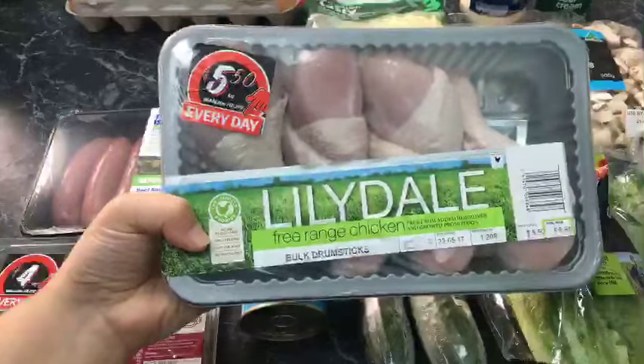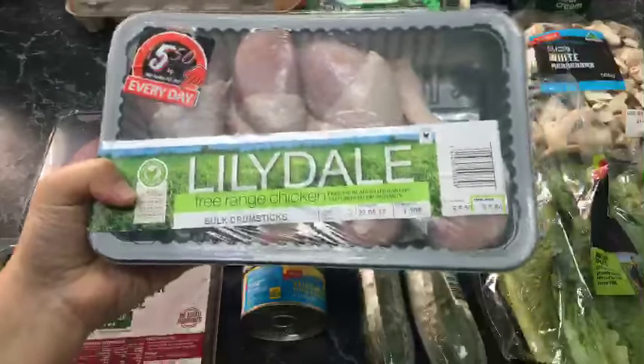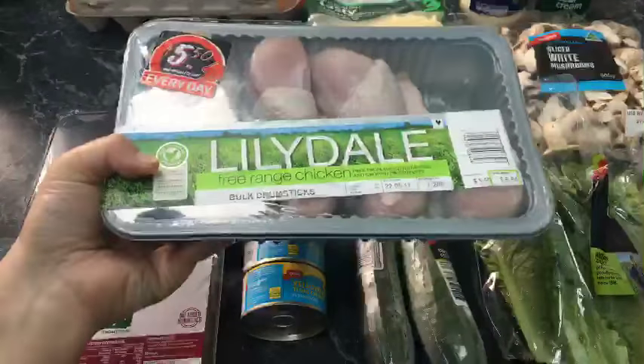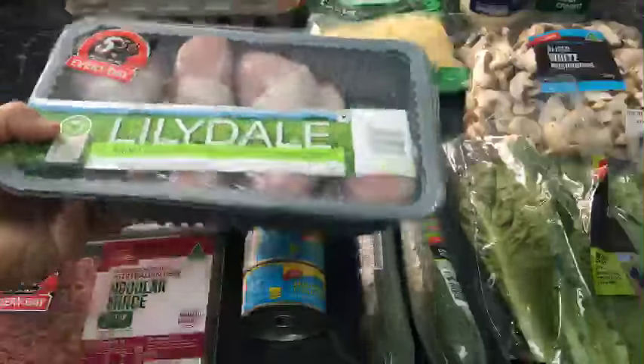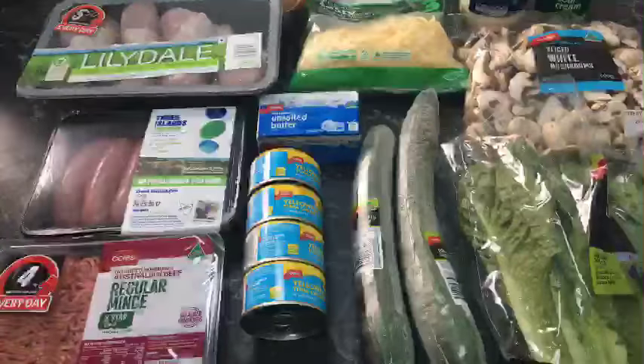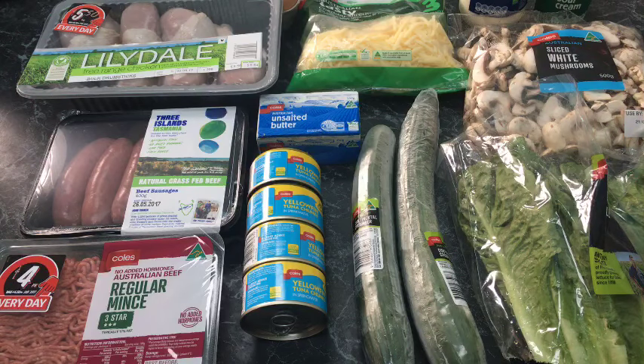Next I've got chicken legs. It all depends on the recipe, but I tend to avoid thighs and breasts — I'd rather go for legs or a whole chicken. These whole chicken legs are so cheap: five dollars fifty per kilo, this whole package for six dollars sixty-four, and that will go a long way feeding the four of us with probably leftovers too. What I'm making with these is chicken soup — I'm going to bubble them up with water, maybe a bit of carrot, onion, and garlic for flavour.